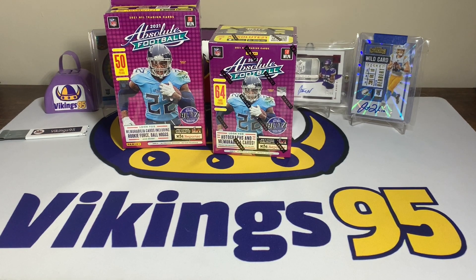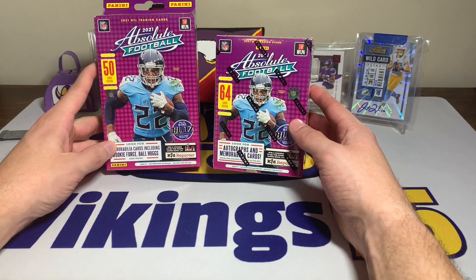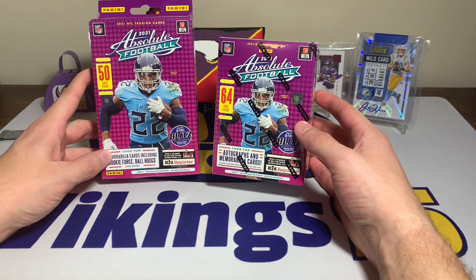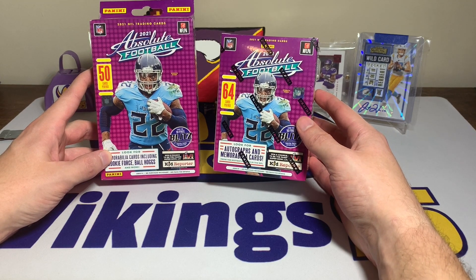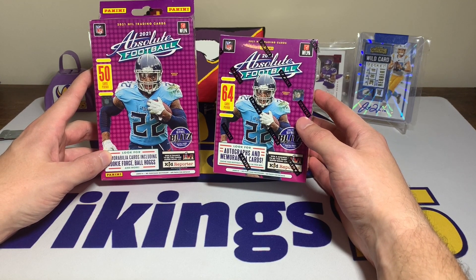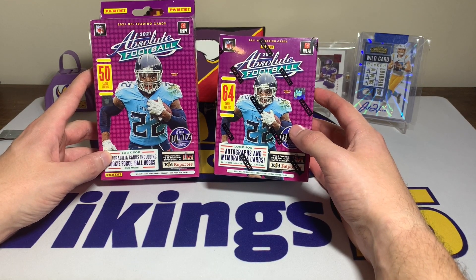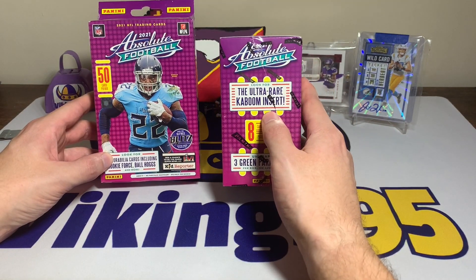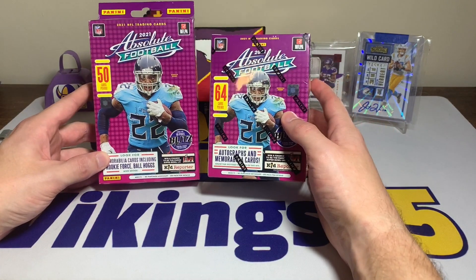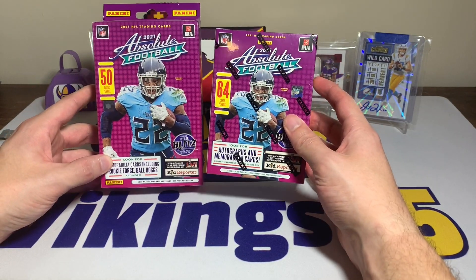What's going on YouTube, happy Monday everybody, it's Vikings95 here. We have a chase we have not done for a while — we are chasing the Kaboom. I have some 2021 Absolute loot boxes left over that I've been sitting aside for quite a while, and I figured why not chase the ultra rare Kaboom insert.